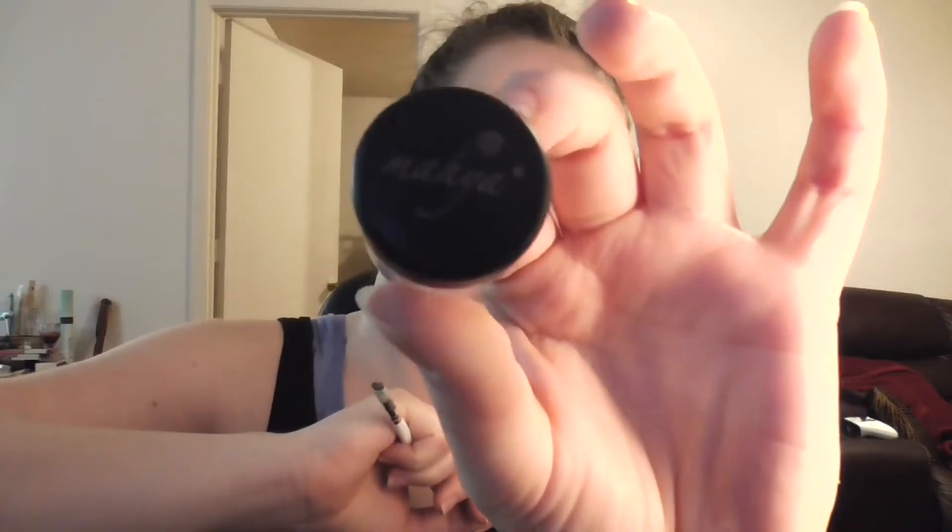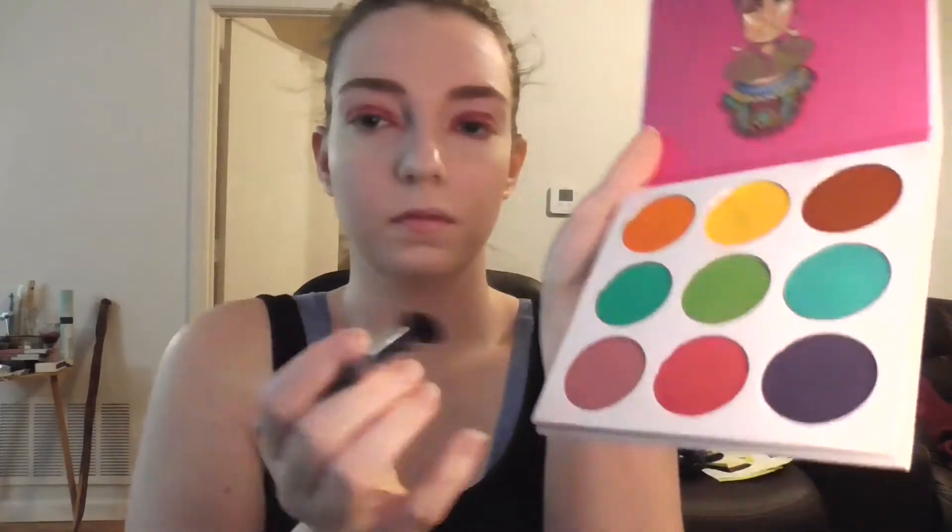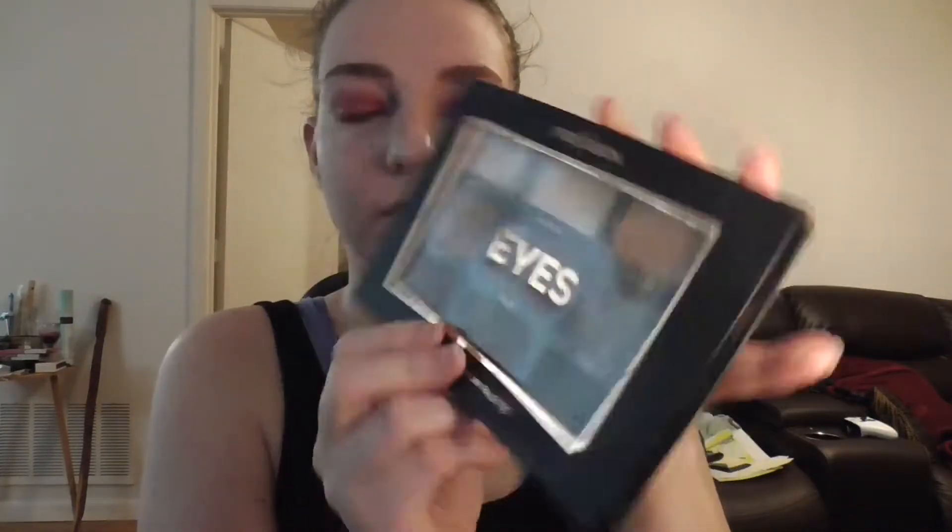My absolute holy grail product is the NYX HD Studio Photogenic Base. It grabs onto literally everything and it makes dollar store eyeshadow wear like $40 eyeshadow. Now I'm going in with a loose pigment by Maya Cosmetics in the shade Moulin Rouge and putting that on my inner three quarters of my eyelid. I really love this color, y'all, it's so cute. Then on top of that, to add some extra highlight and to kind of take down the intensity, I'm going in with this pinkish gold shade from the Zulu palette by Juvia's Place. It doesn't look like it made a huge difference on camera, but trust me in person it looks really good.